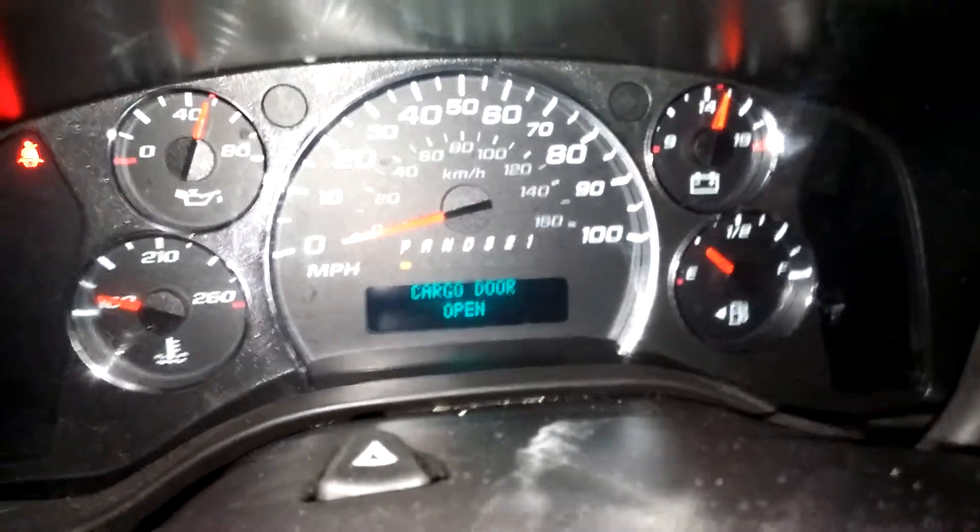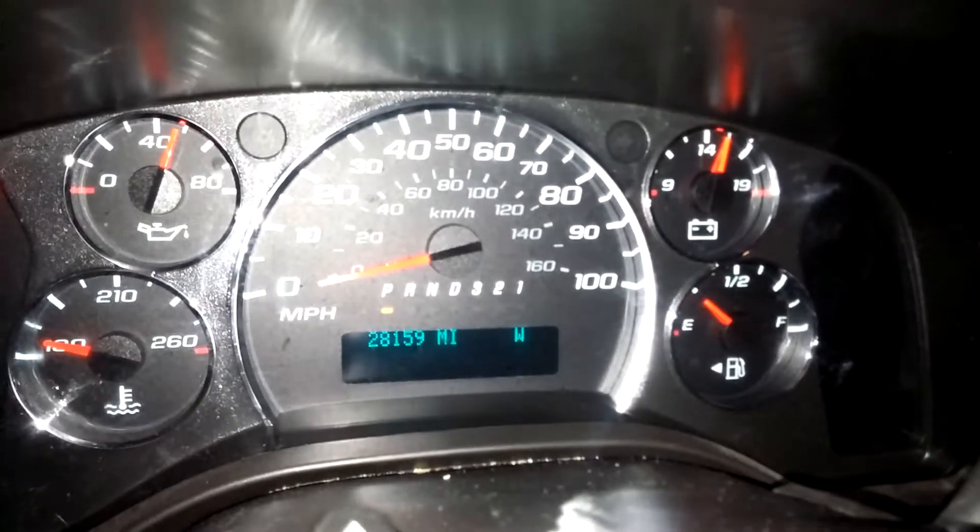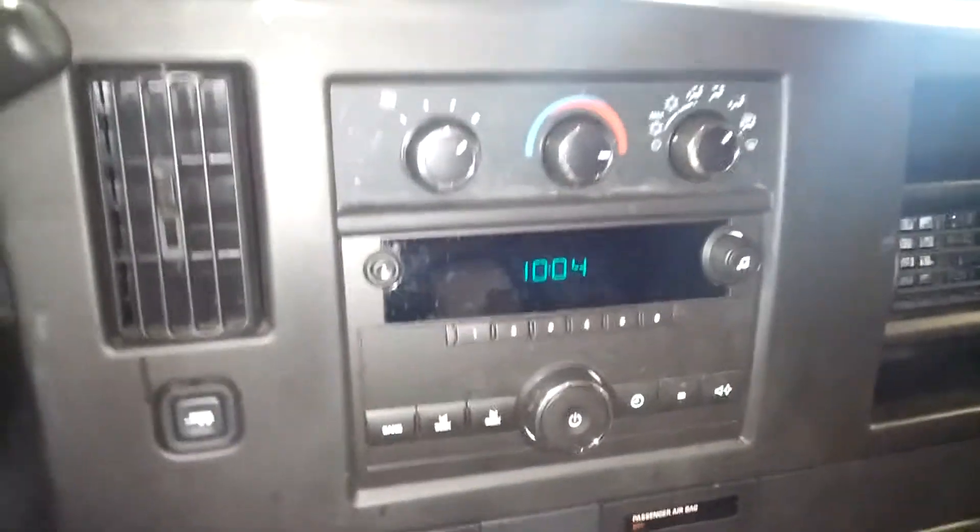It does have 28,000 miles — let me show you — boom, 28,000 and 159. As you can see there are no warning lights on or any issues on the dash.